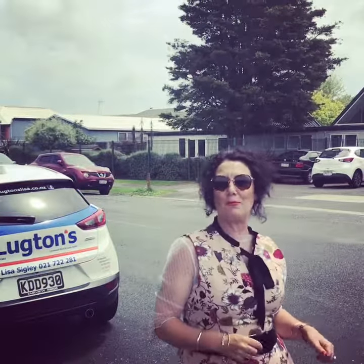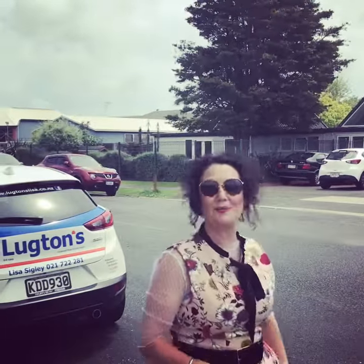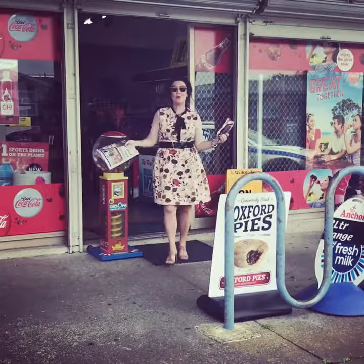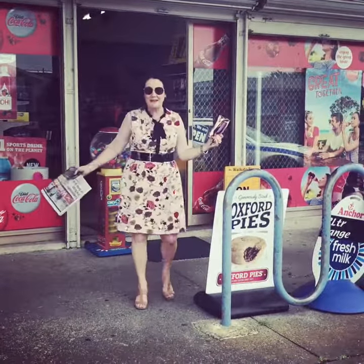You've literally got Aberdeen Primary School and the Kindergarten right at your doorstep. Getting the paper, the ice blocks is all easy. You've even got a local dairy here.